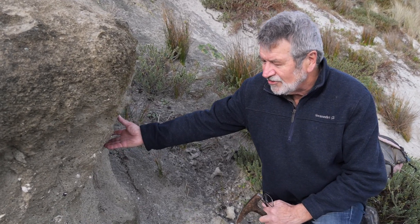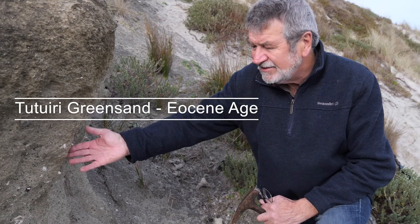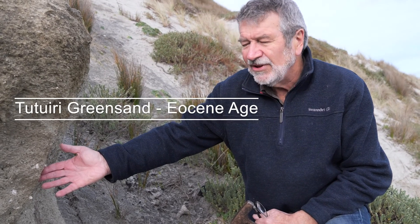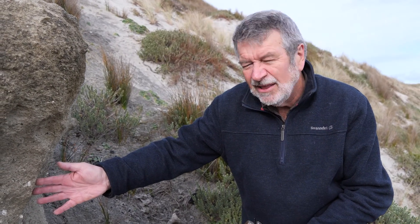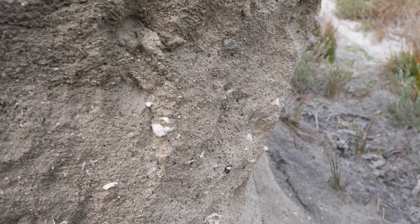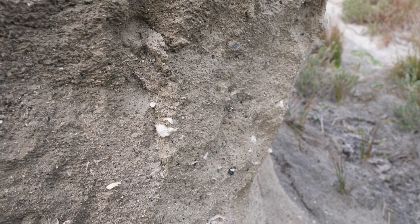Diefenbach collected fossil oysters here from an outcrop which is now buried by the modern-day sand dune just below us, but this is the same rock formation. It's the Tutuiri greensand and it's of Eocene age, between 55 and 35 million years old.